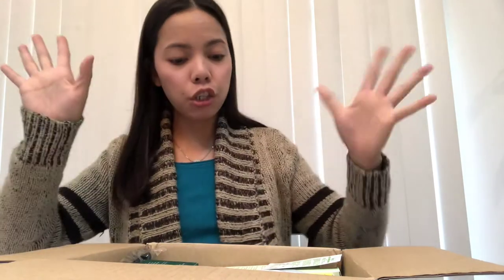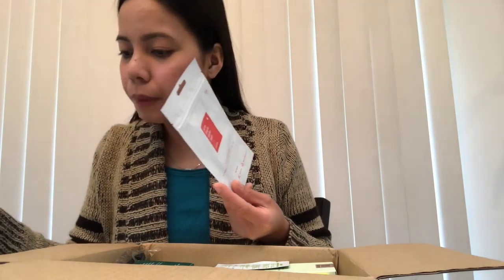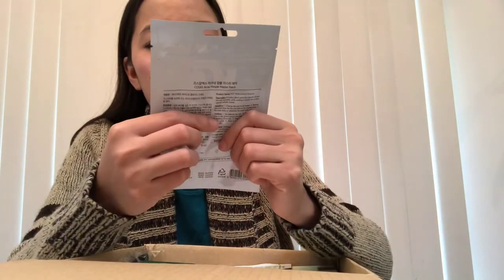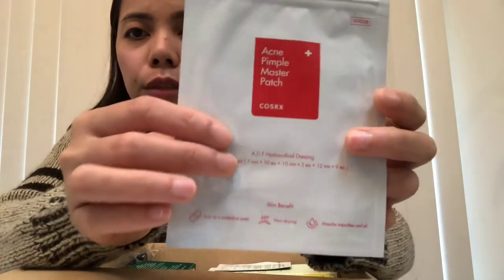Let's try the six-day challenge and see if there are changes in my face. Next is the COSRX Acne Pimple Master Patch - this got great reviews, has top star ratings on the site, and I've seen it used in vlogs I watch. The brand is COSRX. These are all Korean products.